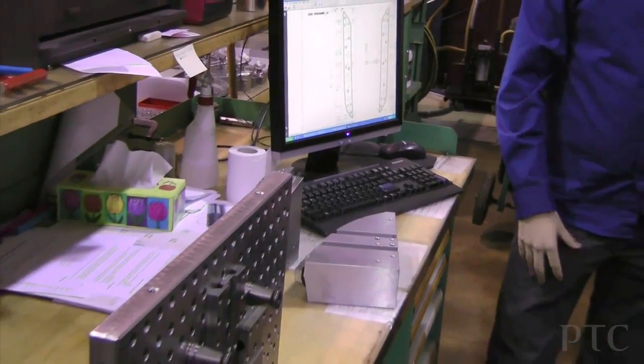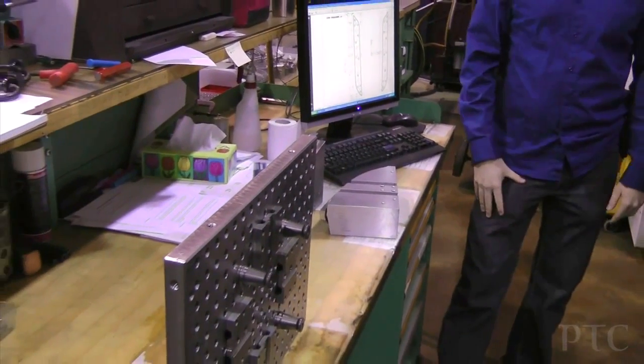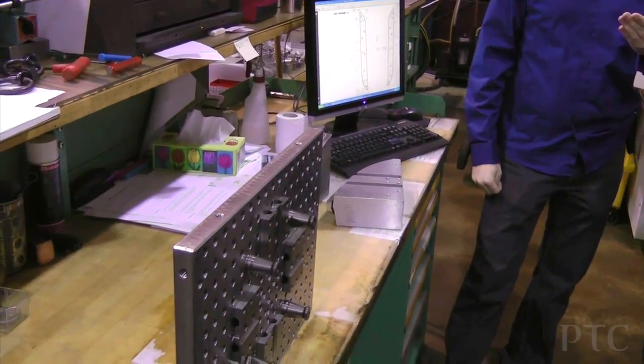Windchill MPMLink makes it possible for manufacturing process management to be done concurrently with engineering. It would be a huge customization to do everything from scratch, and even with customization, I don't think they would be able to do something as capable as what Windchill is able to do with MPMLink.